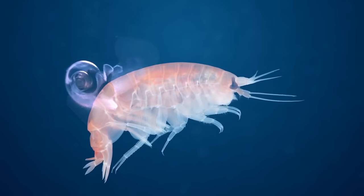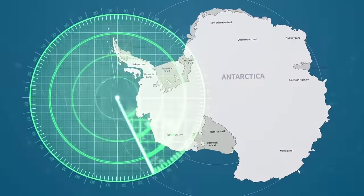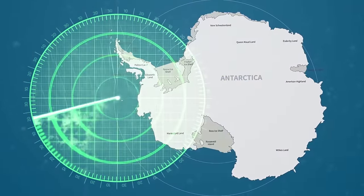Live Science reported that researchers have described backpacking amphipods in coastal waters near Antarctica. But now we have proof! Number 8: The Hoff Crab.